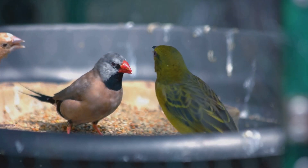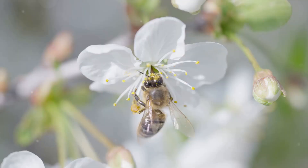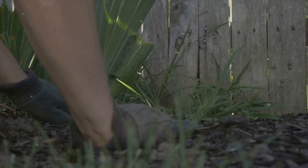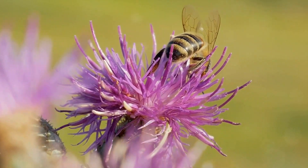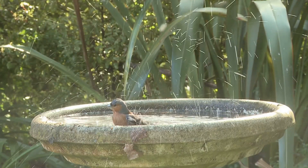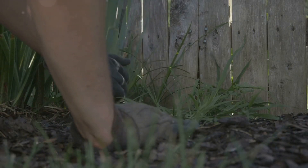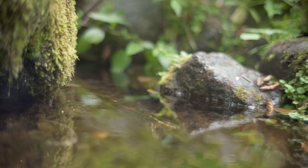First, let's talk bird feeders — a great way to attract a variety of birds, and they're surprisingly easy to make. Start with a simple platform feeder: all you need is a flat piece of wood for the base, some small strips for the edges to keep seeds in place, and a rope to hang it up. Remember to place it in a quiet, safe location away from predators. Next, bee houses — not for honeybees, but for solitary bees that are harmless to humans and fantastic pollinators. To make a bee house, you'll need a wooden block and a drill. Simply drill holes of various sizes, and you've got a bee house. Hang it in a sunny spot and watch as the bees move in.